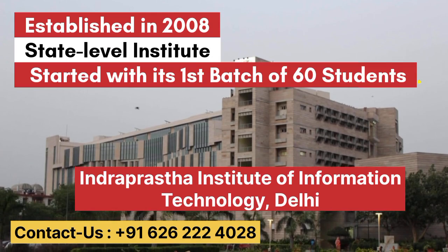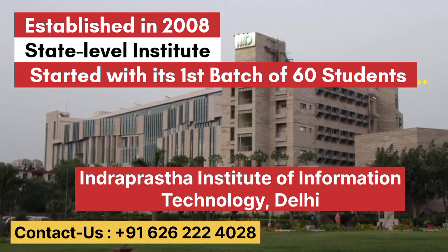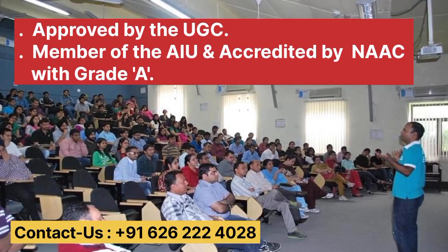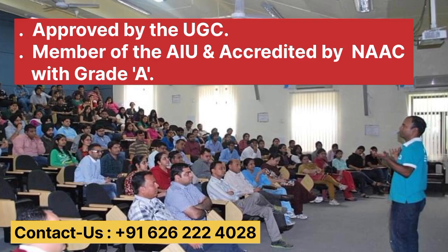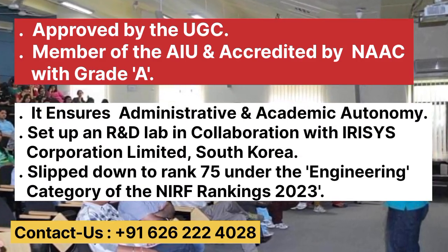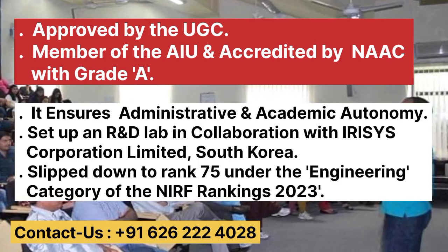Established in 2008, Indraprastha Institute of Information Technology, also known as IIIT Delhi, is a state-level institute which initially started with its first batch of 60 students. The main campus of this institute is in Okhla and is approved by the University Grants Commission, i.e. UGC. IIIT Delhi is also a member of the Association of Indian Universities and is accredited by NAAC with A-grade. The institute is funded by the Government of Delhi and ensures administrative and academic autonomy. IIIT Delhi has set up an R&D Lab in collaboration with a South Korean corporation. IIIT Delhi has ranked 75th under the Engineering category by NIRF in 2023.